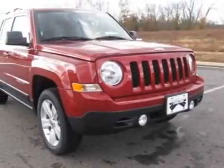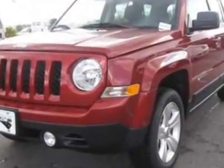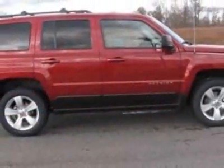Come take a look at this new 2012 Jeep Patriot. For your protection, this vehicle has a full factory warranty. This vehicle gets an estimated 22 miles per gallon in the city and an estimated 28 on the highway.